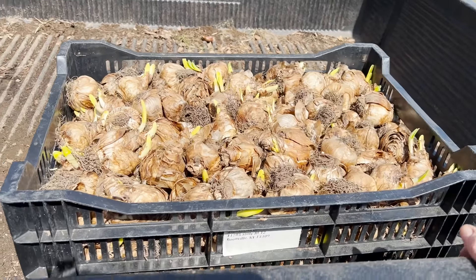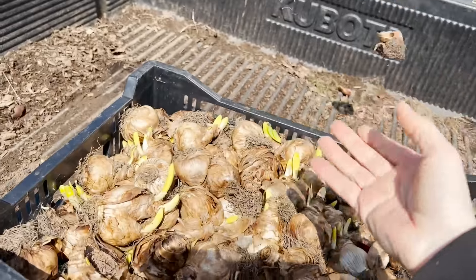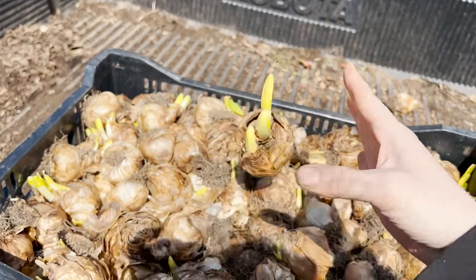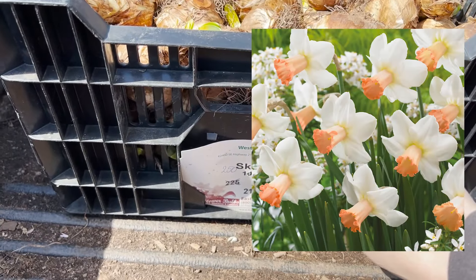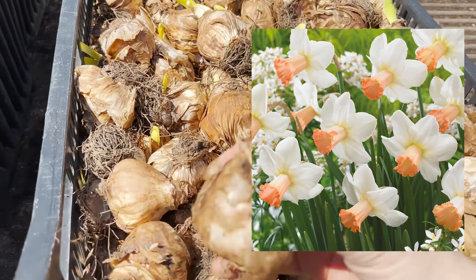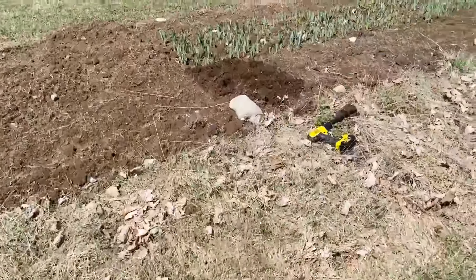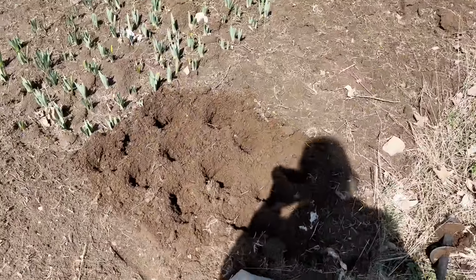Finally, I ended up finding an entire crate of daffodils that I didn't get in the ground in the fall. I was able to put them in the ground today. They're labeled Skype — 250 of them — and a lot of these are good. I just grabbed my drill and my auger and I had room alongside these daffodils, and I'm just plopping them in.